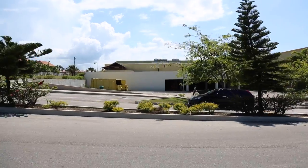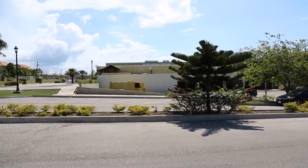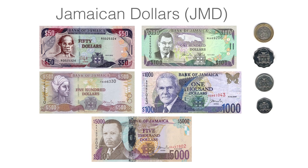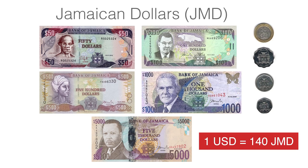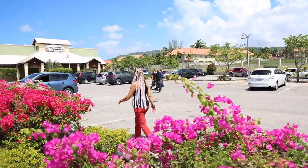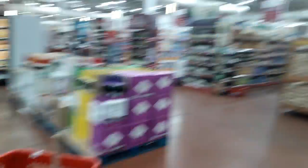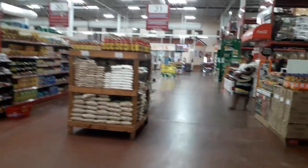Before we take a walk in the shops it makes sense to mention currency. You can use either US dollars or the local currency called Jamaican dollars. The exchange rate slightly varies and at the time of the video it's 1 US dollar equals 140 Jamaican dollars. For shopping at supermarkets it doesn't matter what currency you use — they often have a reasonable exchange rate if you wish to pay in US dollars. All supermarkets also accept credit cards.